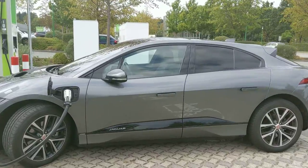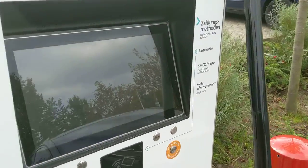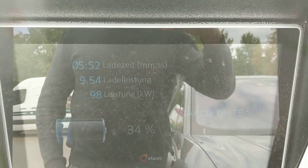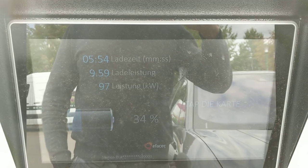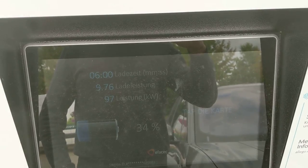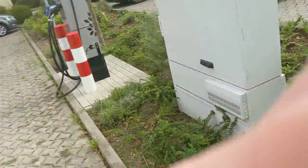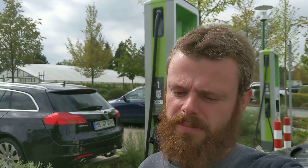You can't have it all, I guess. Oh, it dropped below 100 kilowatts — that's a bit disappointing, really too early, because we're only at 34%. I had better results at the FastNed charger earlier on the way to Hamburg, and I'll visit another FastNed later, so we'll see what the charging does over there.